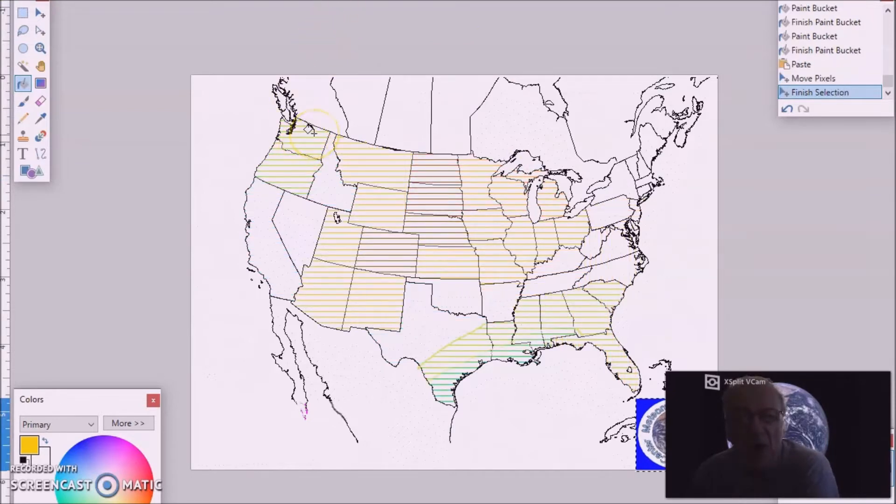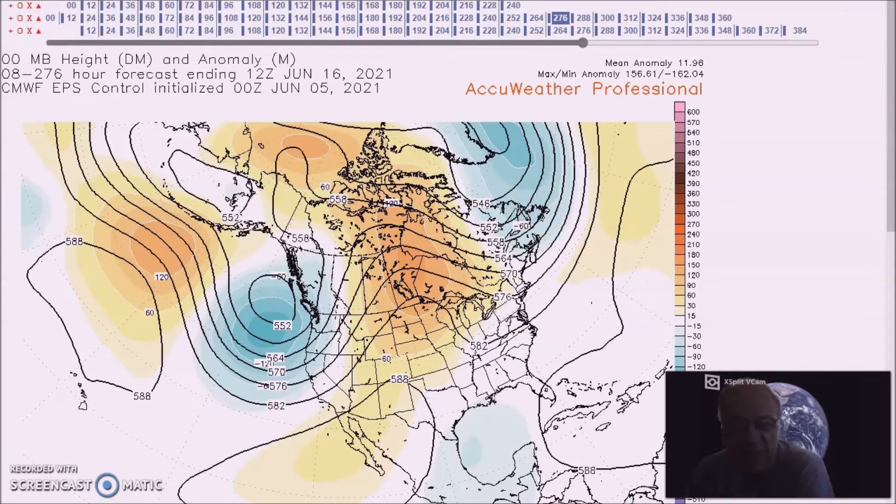Calling for above-normal precipitation for Washington, Oregon, and for this region into the southeast, with a probability of occurrence of 35 to 45 percent. Below-normal precipitation is forecast for much of this area, with a probability of occurrence near 40 percent. Now we're going to take a look at the period for June 18th to 22nd.